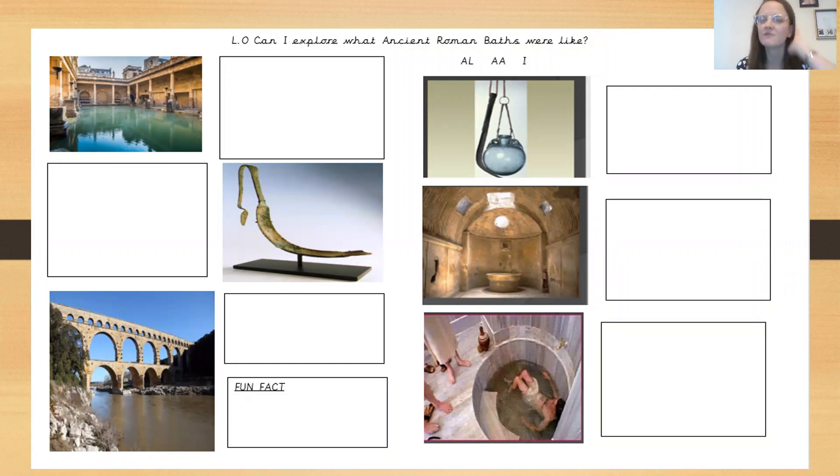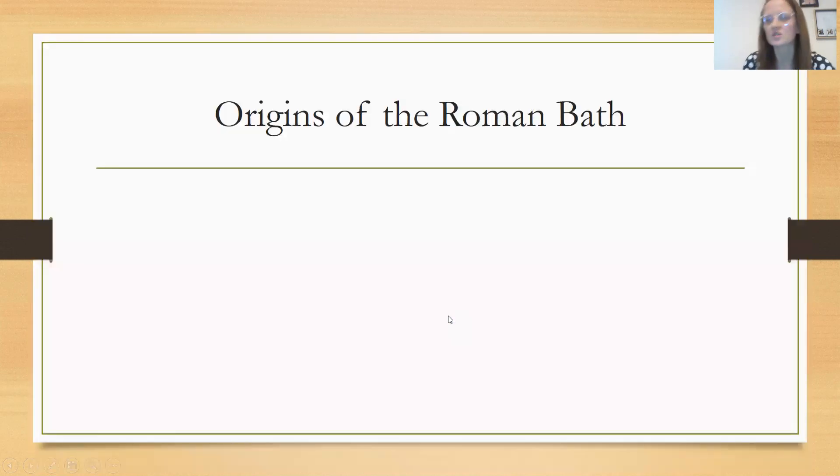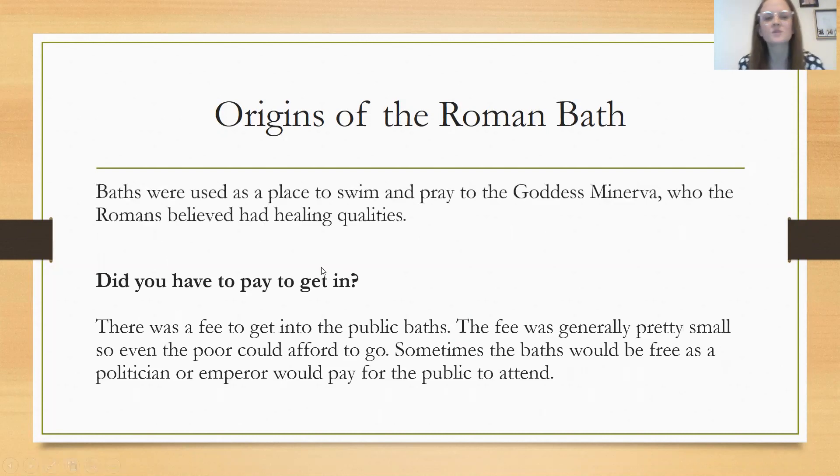The origins of the Roman baths: baths were used as a place to swim and pray to the goddess Minerva, who the Romans believed had healing qualities. Did you have to pay to get in? There was a fee to get into the public baths and the fee was generally pretty small, so even the poor could afford to go. Sometimes the baths would be free as a politician or emperor would pay for the public to attend.